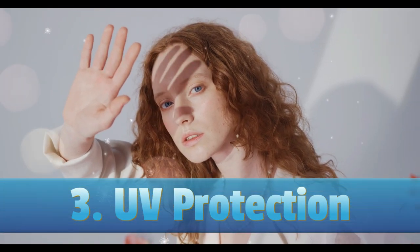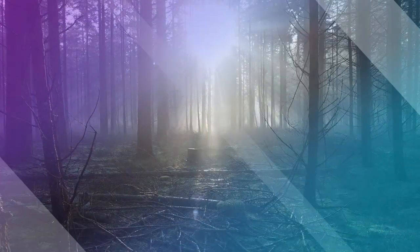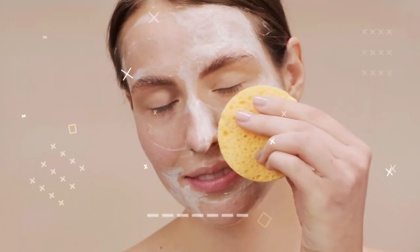Step number three: UV protection. UV protection of skin is very important because ultraviolet rays from the sun can cause sunburn or damage to our skin. They can even cause cancer. So you should use proper UV protection such as sunscreens.